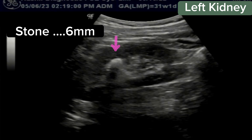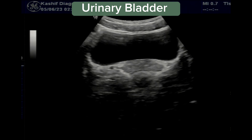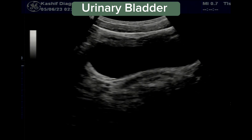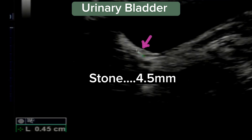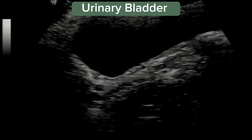There is a small 6 mm calculus in the mid to upper zone of the left kidney. So what is the cause of the pain, as the ureters are not dilated on both sides? The urinary bladder is also normal, but when we trace the right ureter, we can see a small stone in the distal third of the right ureter. This is of small size, 4.5 mm. Note the movement of the stone in the ureter.